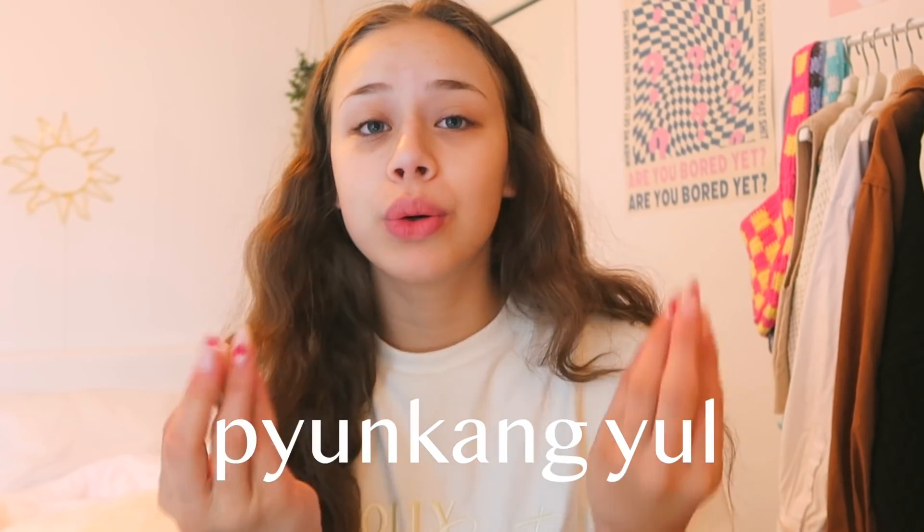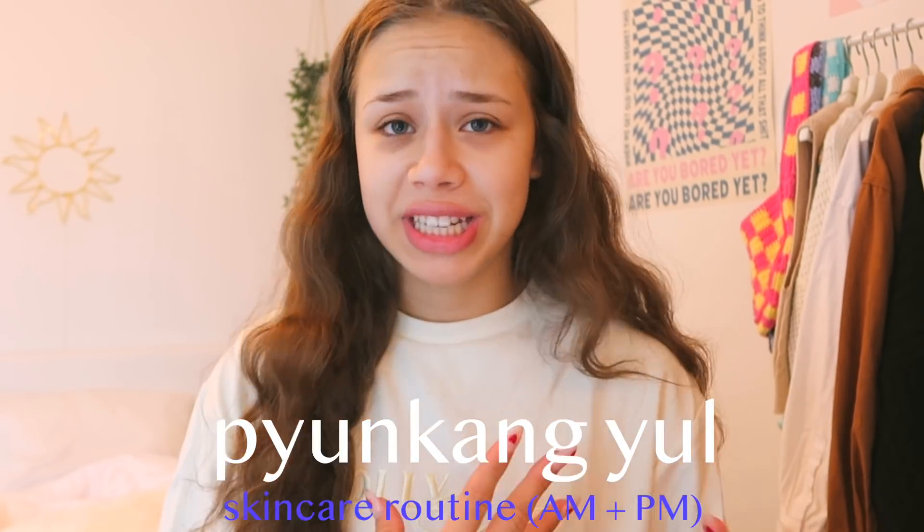Hello and good morning guys, welcome back to another video on my channel. Today I'm gonna be doing a Pyunkang Yul skincare routine.